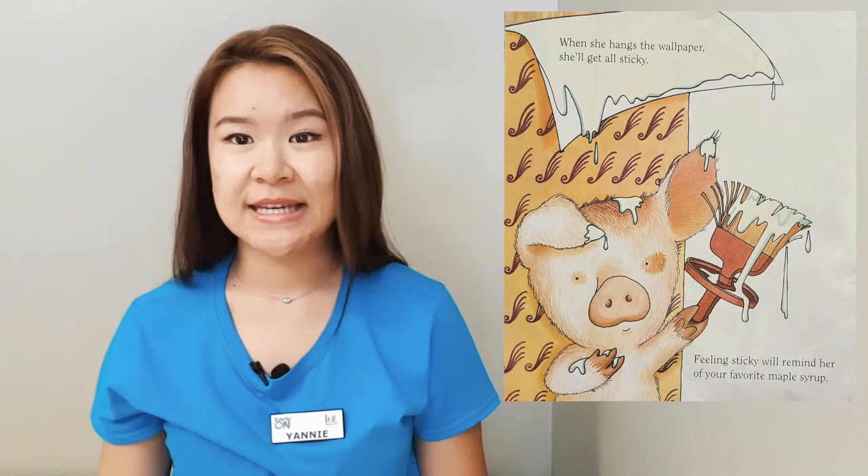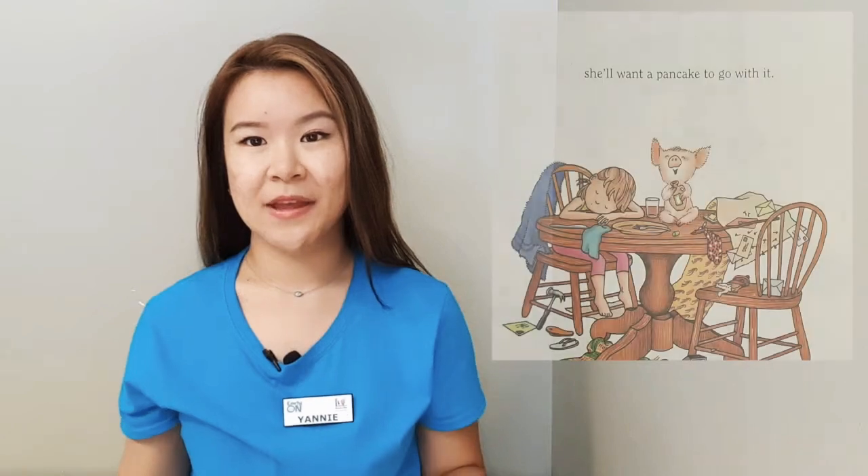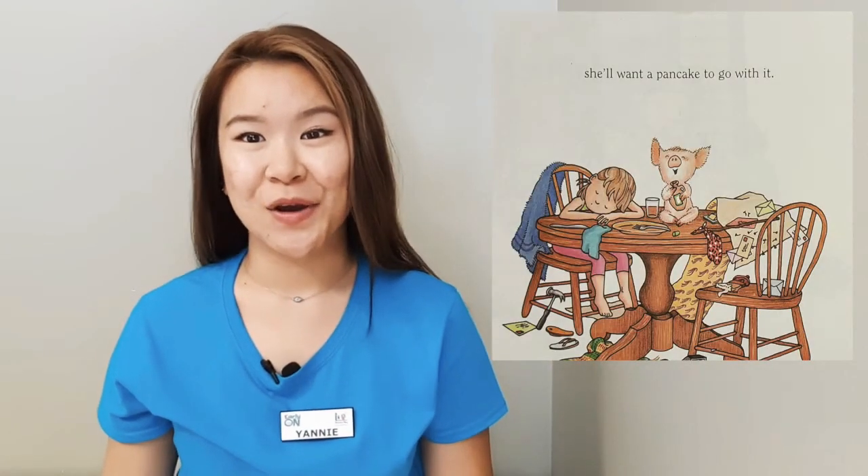She'll get all sticky. And feeling sticky will remind her of her favorite maple syrup. She'll probably ask you for some. And chances are, if she asks you for some maple syrup, she'll want a pancake to go with it.